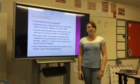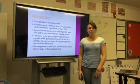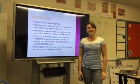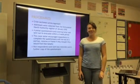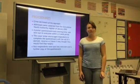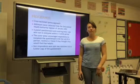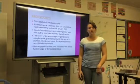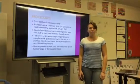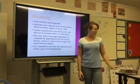Procedures. A cross-sectional survey approach was used. Addresses were collected from the Oxfordshire Health Authority Register of January 2002. A postal questionnaire and cover letter was sent out to everyone within a two-week period. The cover letter encouraged respondents to use someone to aid them in answering the questionnaire if they found that helpful. Non-respondents were sent two reminders and a further copy of the questionnaire.